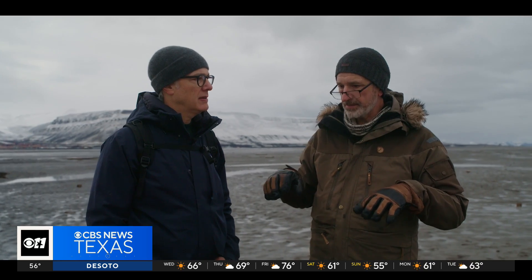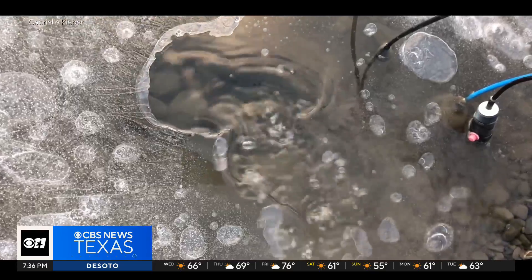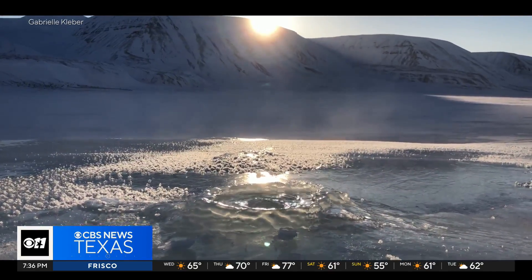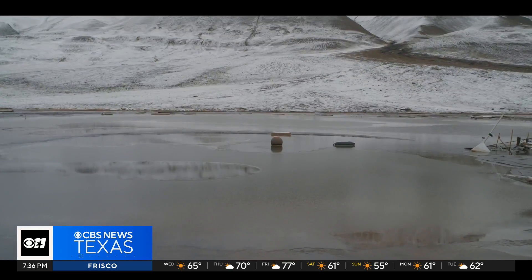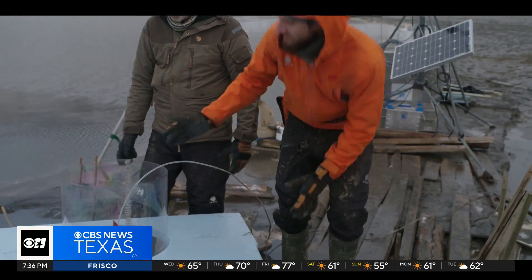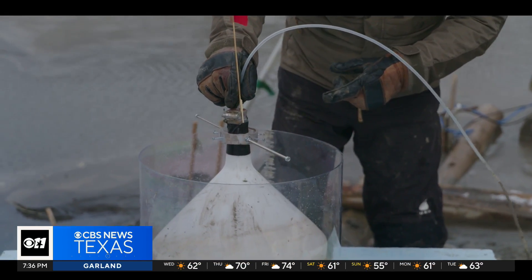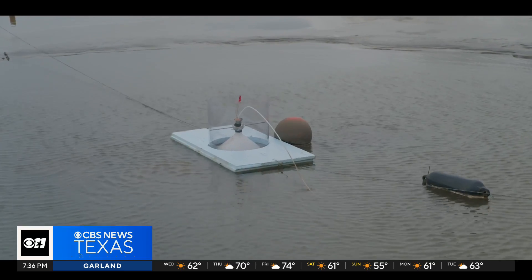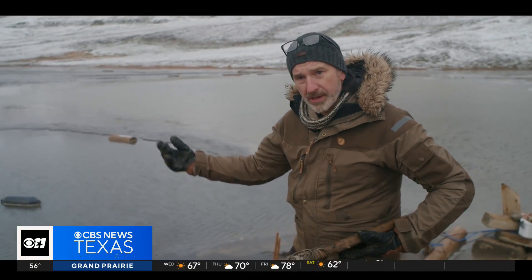The glacier retreat is the big driver of gas escape here in the central part of Svalbard. The gas is carried to the surface by water coming up through small underground springs. The bubbles are methane gas — here's the one Andy and I came to see. He and his student Lucas are measuring how fast the gas is flowing, dragging a funnel over the gas supply where bubbles are coming up in the lake.